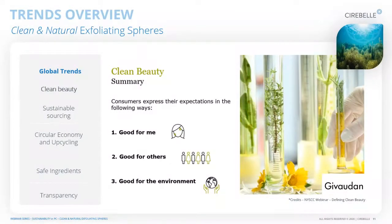Looking at clean beauty specifically, at the NYSCC webinar Jevdon asked consumers what they think clean beauty means. The top three answers were: it is something good for me — not harmful or toxic; it is good for others — sustainable and helps with economic upliftment; and lastly it's good for the environment — no toxic substances released into the environment.